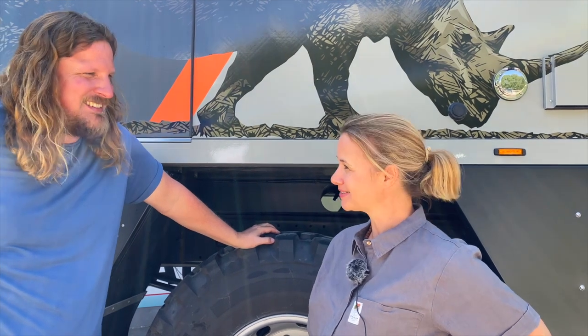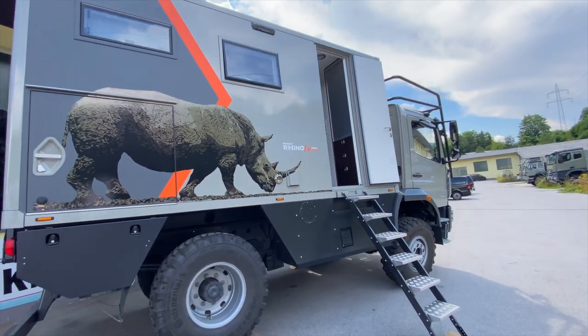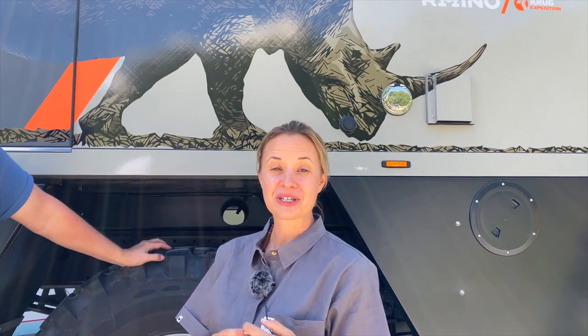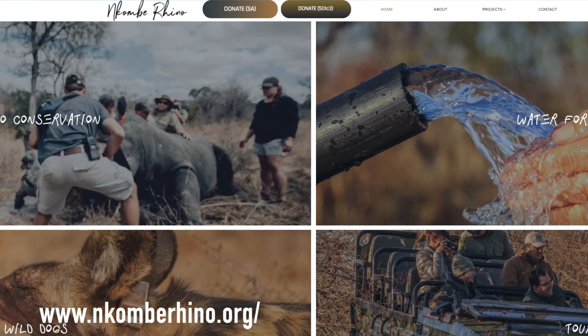Das ist tatsächlich ein Rhino auf unserem Rhino, und das hat einen ganz speziellen Grund. Es gibt eine Artenschutzorganisation in Südafrika, Kombi Rhino, die mit jedem Verkauf und jeder Vermietung eines Rhinos finanziell unterstützt wird. Das ist ein ganz toller Aspekt bei unserem Project Rhino – es geht darum, den Artenschutz in den Vordergrund zu stellen. Wir bei Krug Expedition sind absolut happy darüber, die Reiselust unserer Kunden mit dieser wichtigen Philosophie zu verknüpfen. Die Krug Family hat in Südafrika mit dem Kombi Rhino einen Andockpunkt – schaut auf www.mkombi-rhino.org.